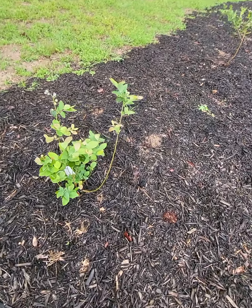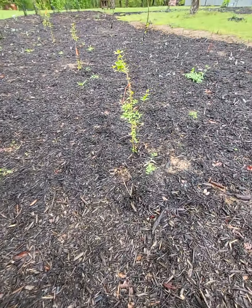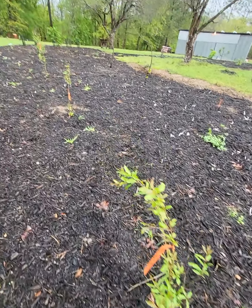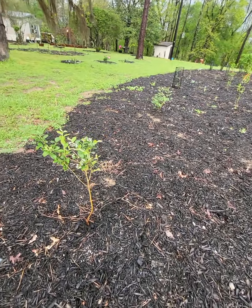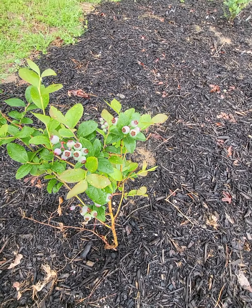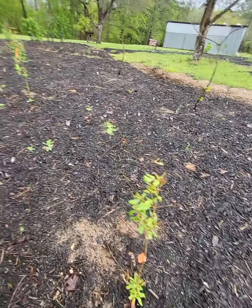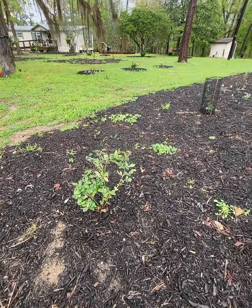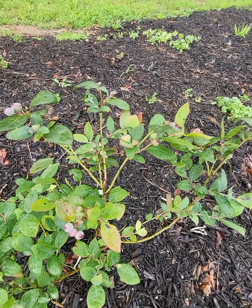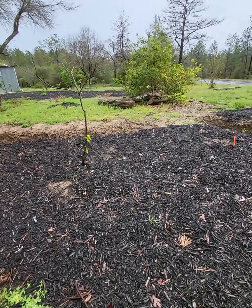Blueberries. Pomegranates — all of them worked out, they all produced leaves. I gotta probably protect these blueberries before something eats them because I'd like to have them. Most of the blueberries produced. I don't know which one is the best variety — that's why we're doing that.